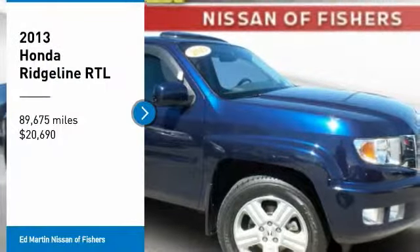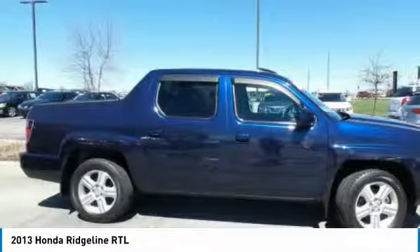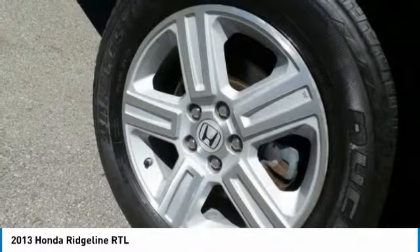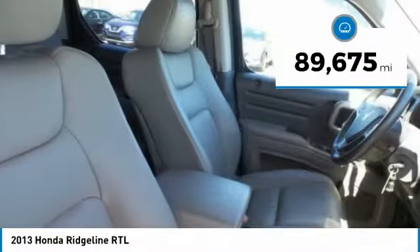Make a great choice today with the 2013 Ridgeline. The Ridgeline was designed to give you exactly what you need to get the job done. And with Honda quality built right in, this truck can be with you for the long haul and is priced below $25,000. This vehicle has less than 90,000 miles.